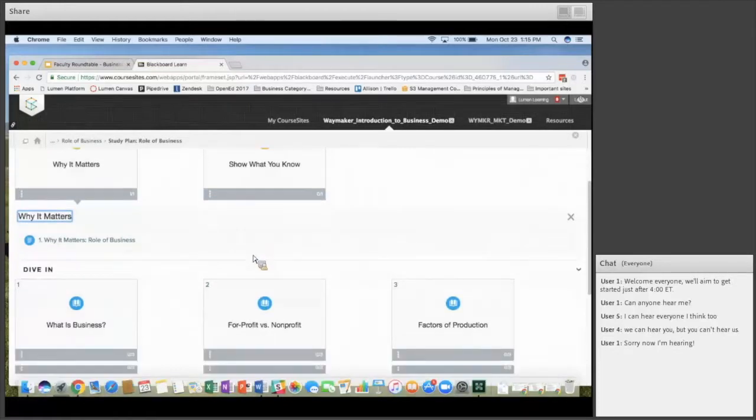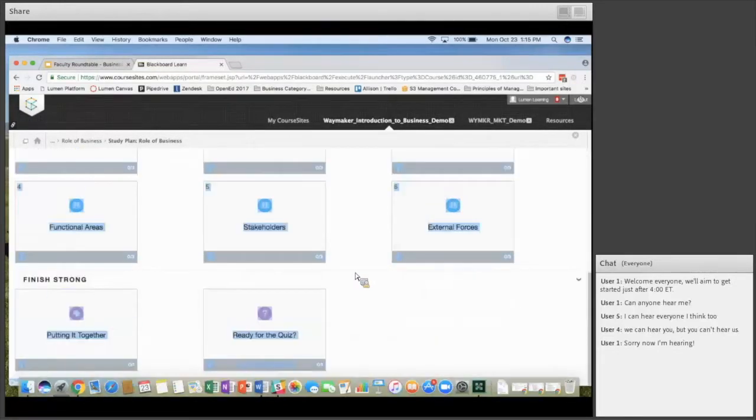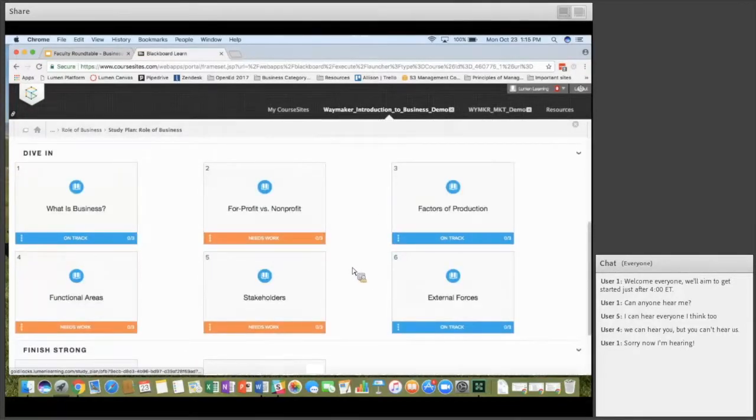After they take the Show What You Know quiz, the tiles update: blue tiles show where they got quiz questions right, and yellow tiles show where they didn't have prior knowledge and may need to focus more of their work. This is the center part where the courseware happens — as students click in, there are different outcomes for each section.